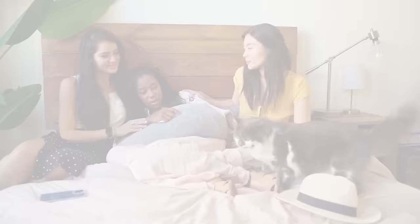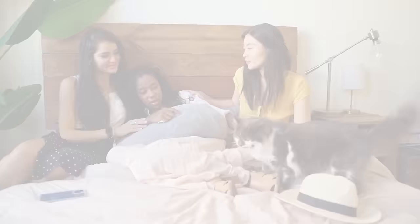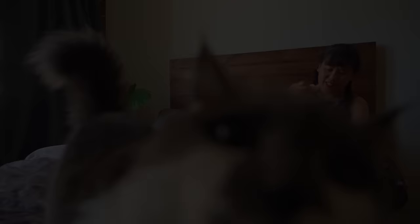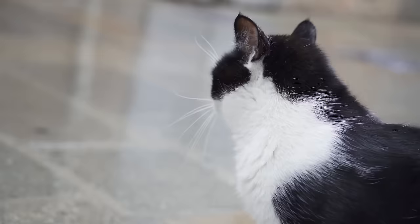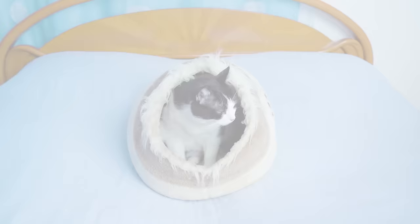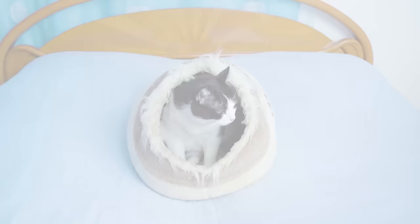Another area where tuxedo cats excel is social intelligence. They tend to be very interactive and sociable with humans — not just about being friendly, but about understanding and responding to human cues, a sign of sophisticated cognitive processing. Tuxedo cats also tend to be very curious and adventurous, exploring their environments thoroughly and showing a high level of curiosity about new objects or situations. This curiosity is a hallmark of intelligence. It's important to note, however, that cat intelligence can vary widely from individual to individual.